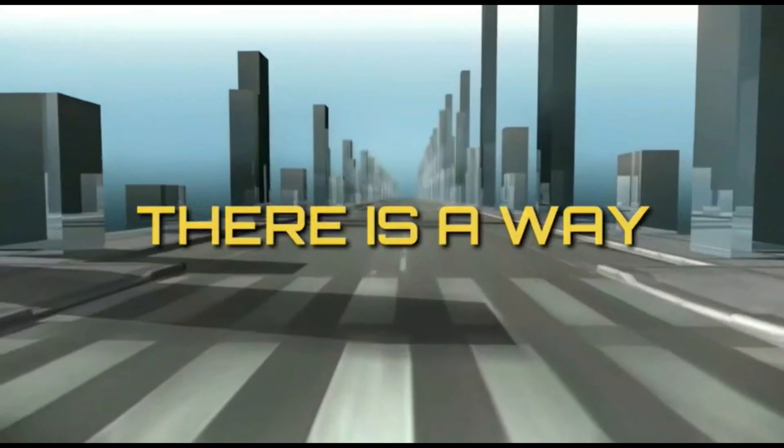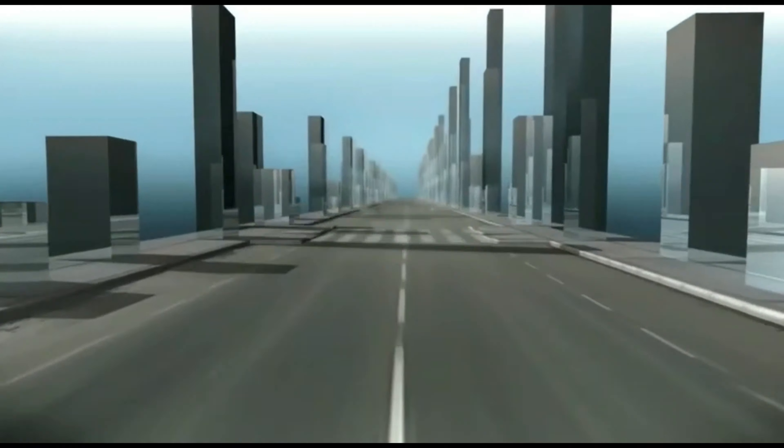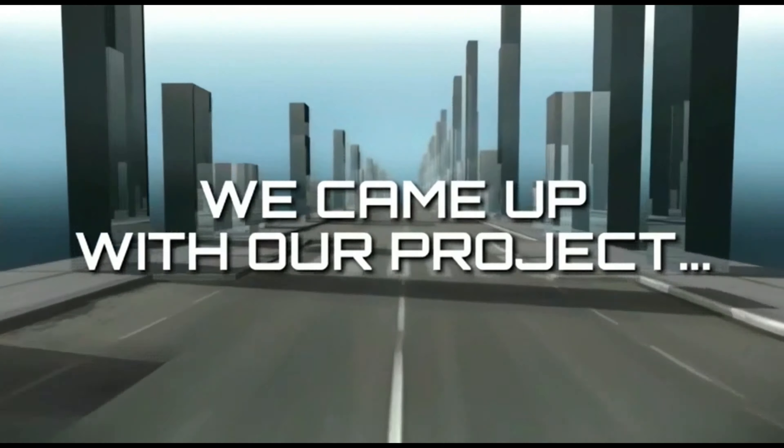Where there's a will, there's a way. And that's how we came up with the project Mission Protector.